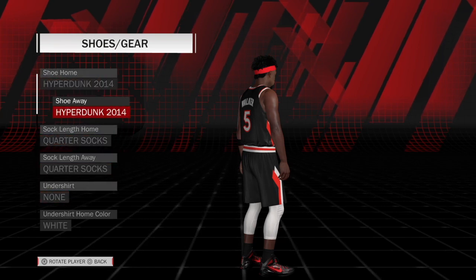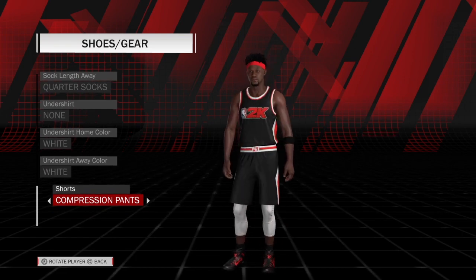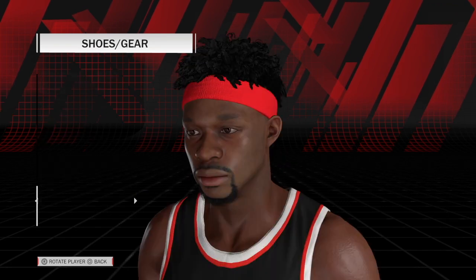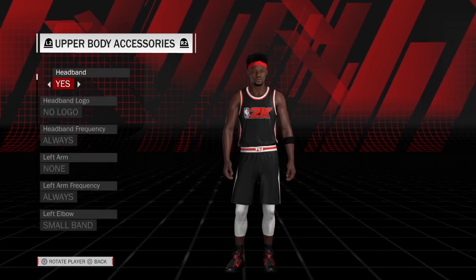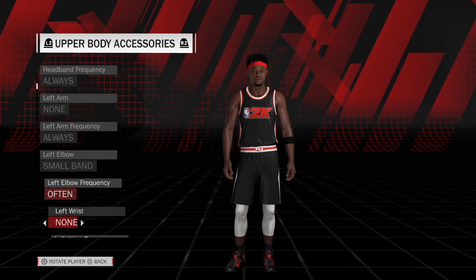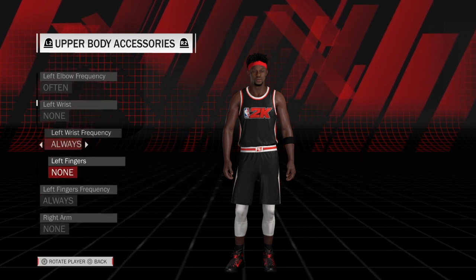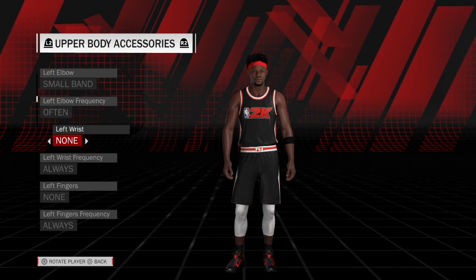Even though obviously these weren't available in 2012 — I think he wore Hyperdunks from around that year. Make sure he's wearing compression pants. Accessories: headband on always. On his left arm, small band set to black or team color one.